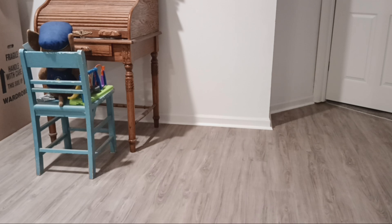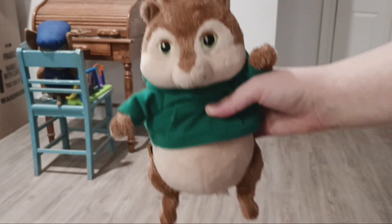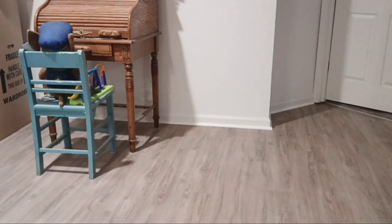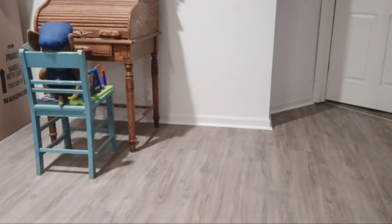And my last one is my Theodore Squeakquel Build-A-Bear plush, which I actually found at Goodwill a few months ago. He's also a mini, like the Chipwrecked Theodore. So yeah, that's all my Alvin and the Chipmunks plush collection! Stay tuned for more Alvin and the Chipmunks collection videos — I'll also be doing a few of my other collection videos. Goodbye everyone!